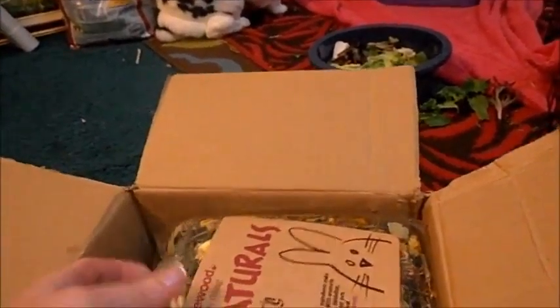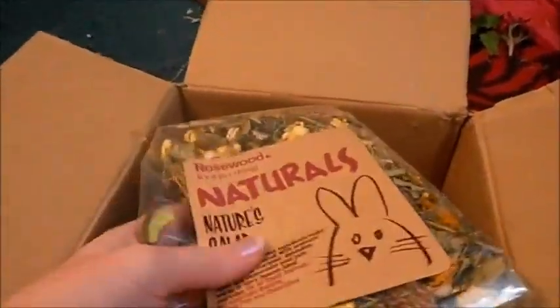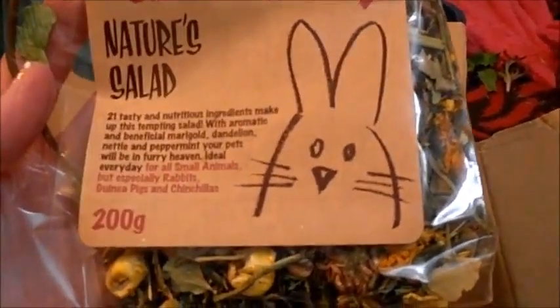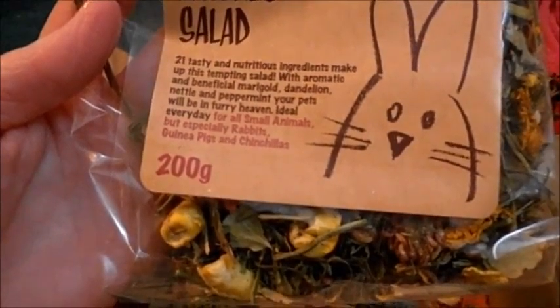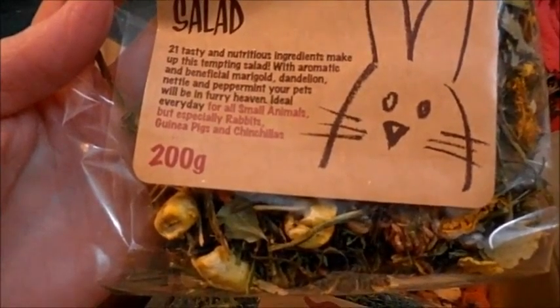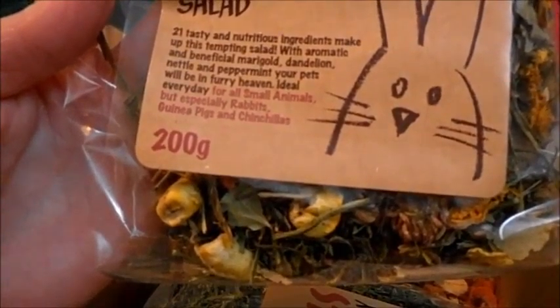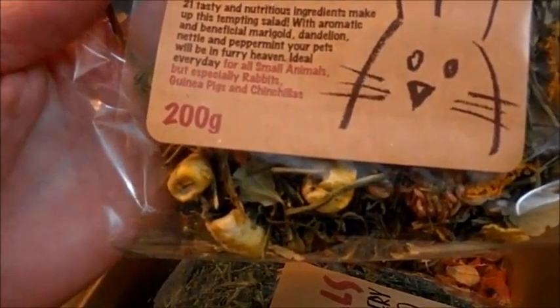So we have some Rosewood — it's a pet thing. Natural Nature Salad: 21 tasty and nutritious ingredients make up this tempting salad with aromatic and beneficial marigold, dandelion, nettle, and peppermint. Your pets will be in furry happy heaven — ideal every day for small animals, especially rabbits, guinea pigs, and chinchillas.